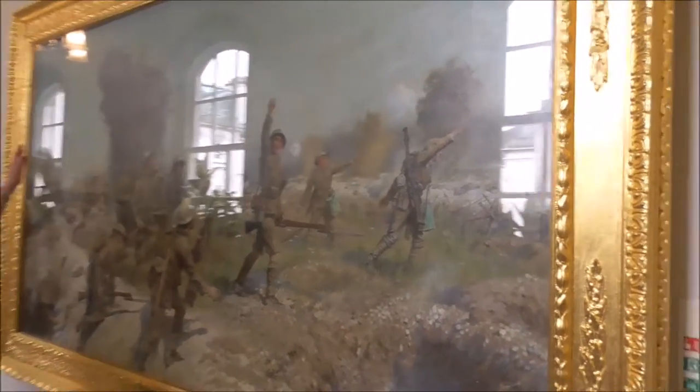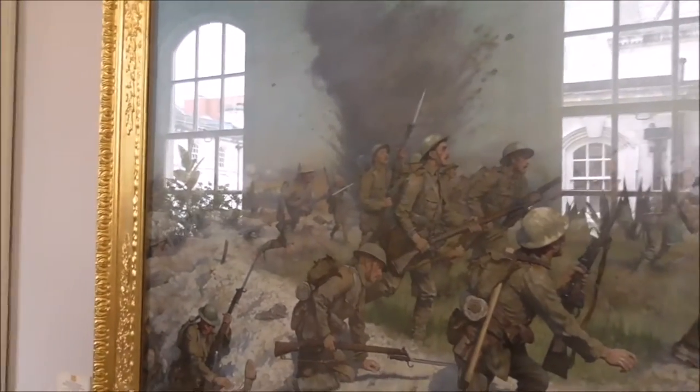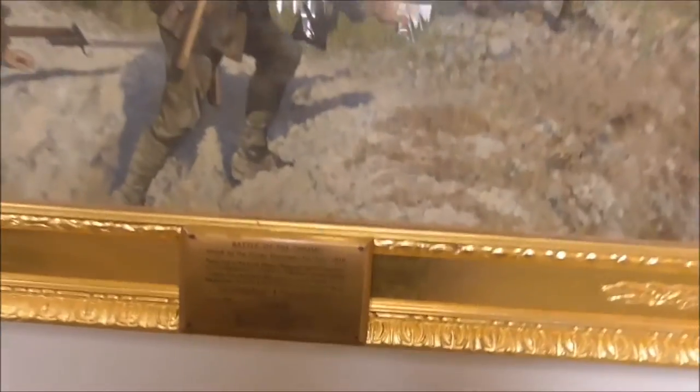Over on the left-hand side here is the Ulster Tower. A friend of mine, Ted, who runs the Ulster Tower Tours — I'd love to go to the Somme.